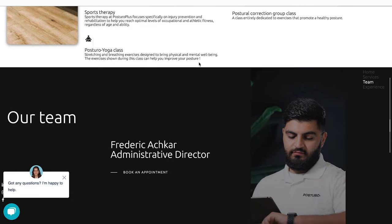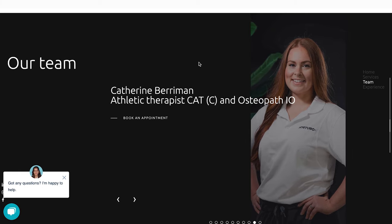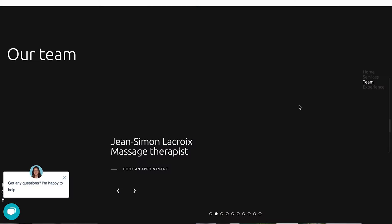Then we have a team section. Now this is kind of good because it does provide that human connection — real human beings work here. The problem is it's not always super necessary to introduce your staff members, at least on the homepage. If you're going to do that, I would say to do that on the about page. But the good news is these pictures are actually really good — they don't feel boring. They feel pretty well thought out with a lot of personality. So that's the good news there.